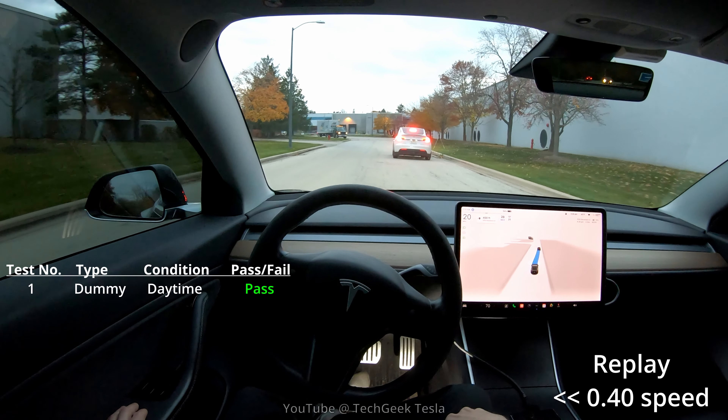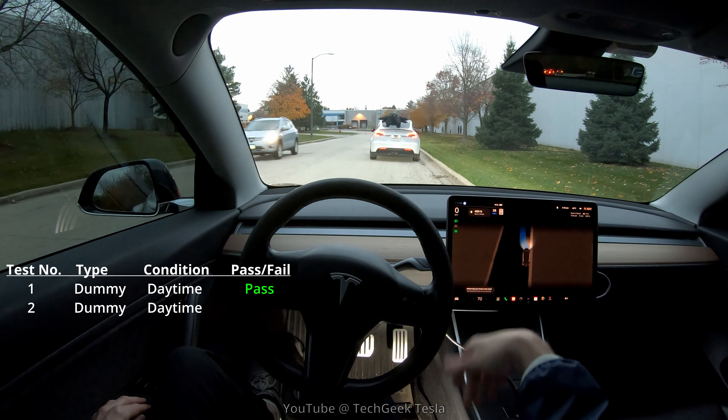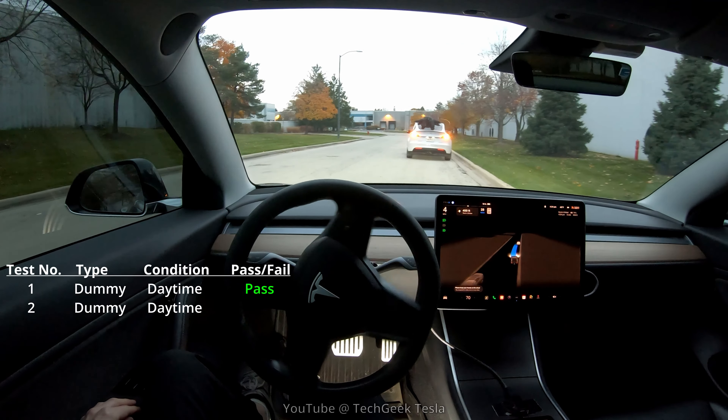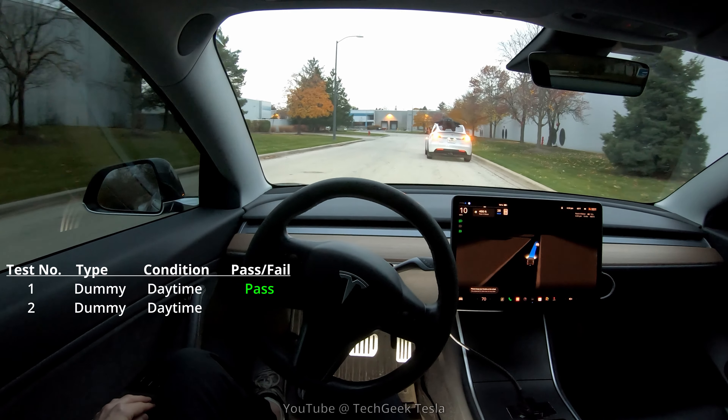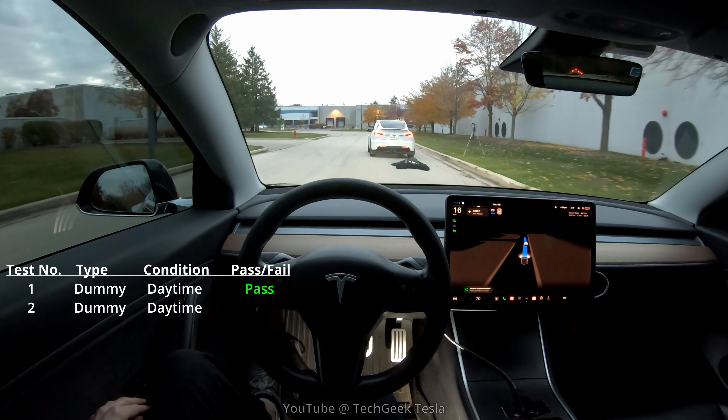Gary has his hazard lights on. In this case, it goes around the dummy really, really nicely. Here in slow motion you can see it goes around — and that is our first pass. I was very pleased with that.